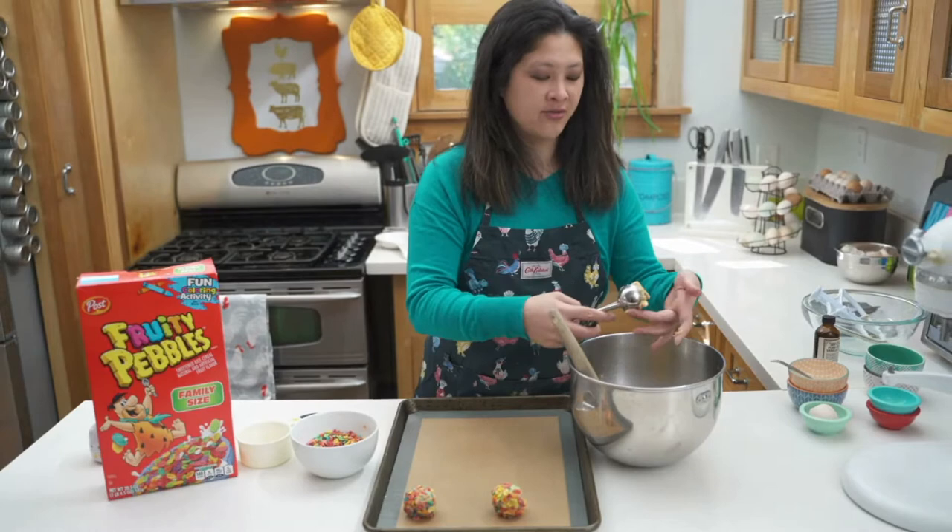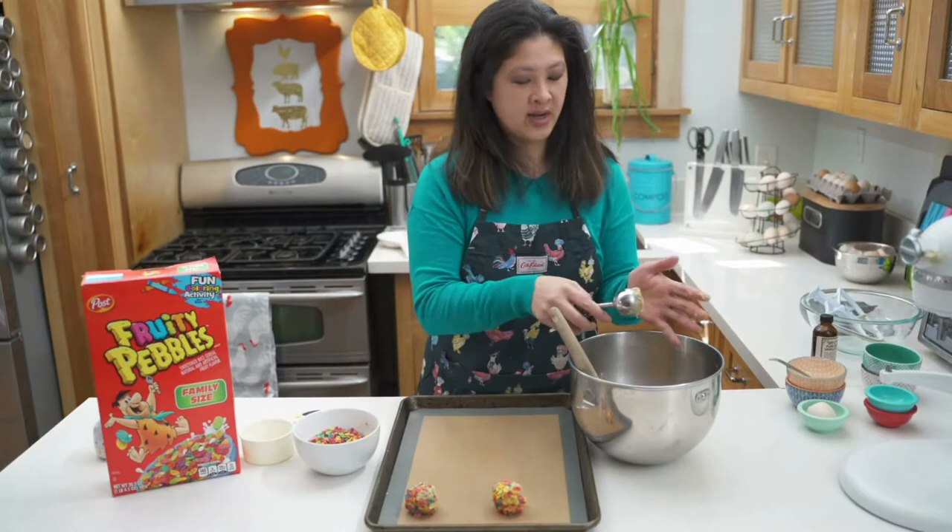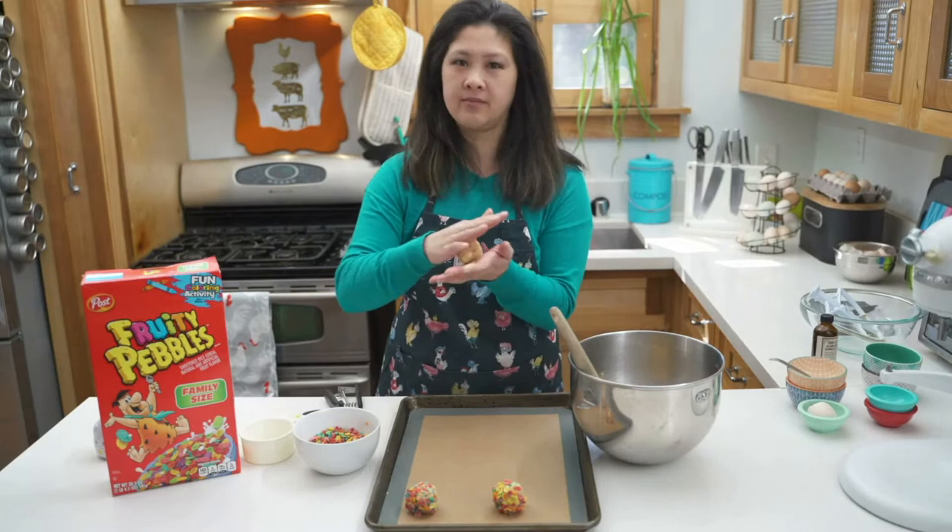I was doing a different project trying to make whoopie pies and soggy Fruity Pebbles — not so nice. If you like the flavor and like that cereal milk flavor, you could totally do that.